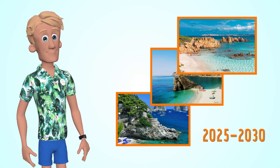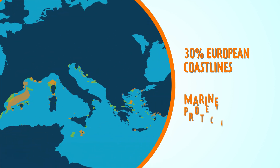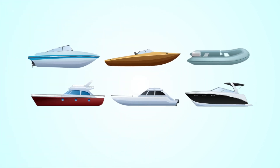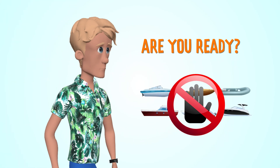Do you own a boat? Do you know that between 2025 and 2030, 30% of European coastlines will become marine protected areas? Traditional diesel or petrol engine boats will no longer have access there. Are you ready to cope with this change?